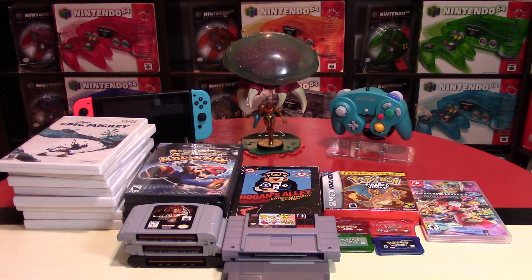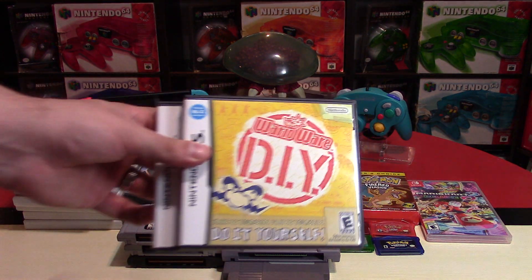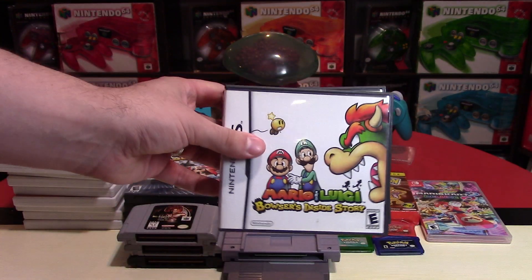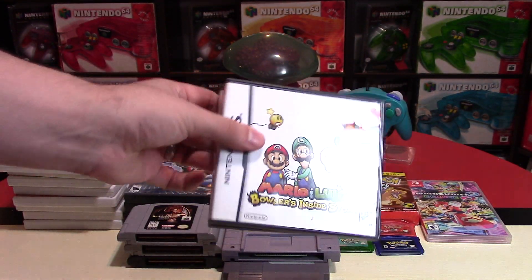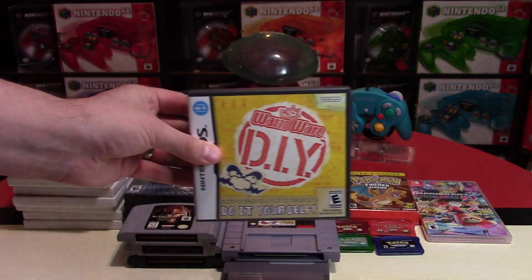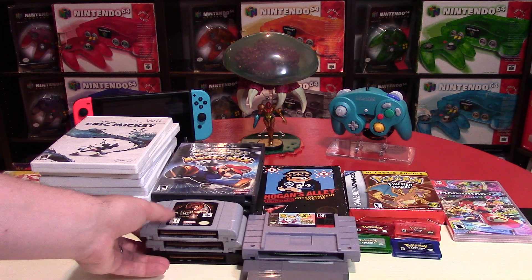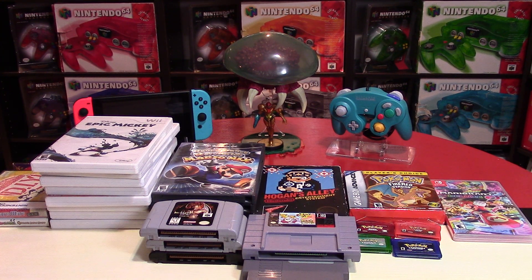I also got two games for the DS. WarioWare Do-It-Yourself for $5, and Mario & Luigi Bowser's Inside Story for $10. I already have that one, but at $10 I felt like I was game rescuing — maybe give it to a friend or make a trade with it. I love making trades with these items as well.